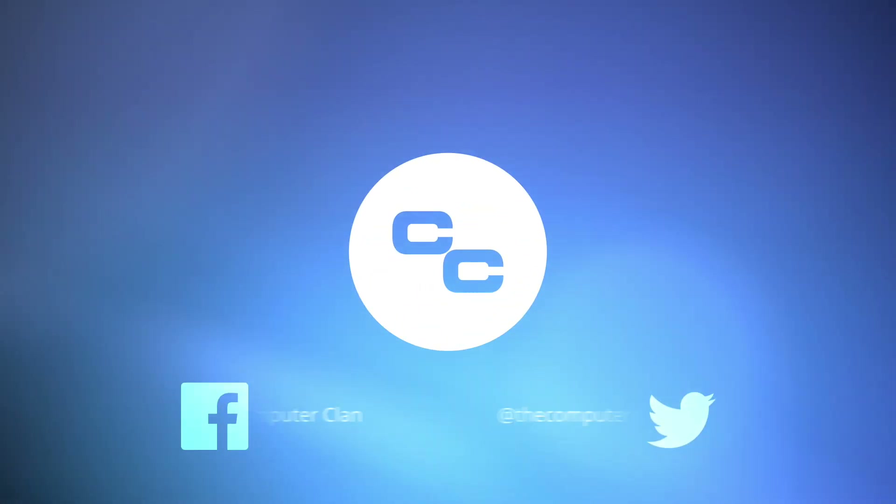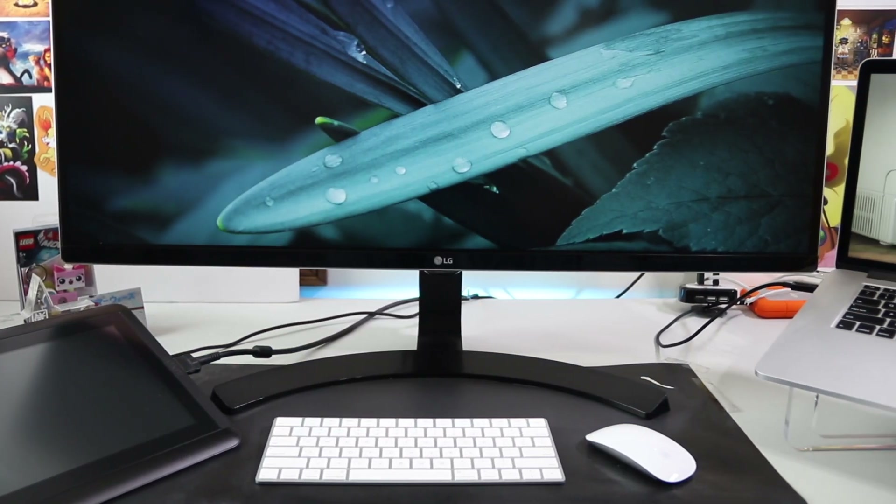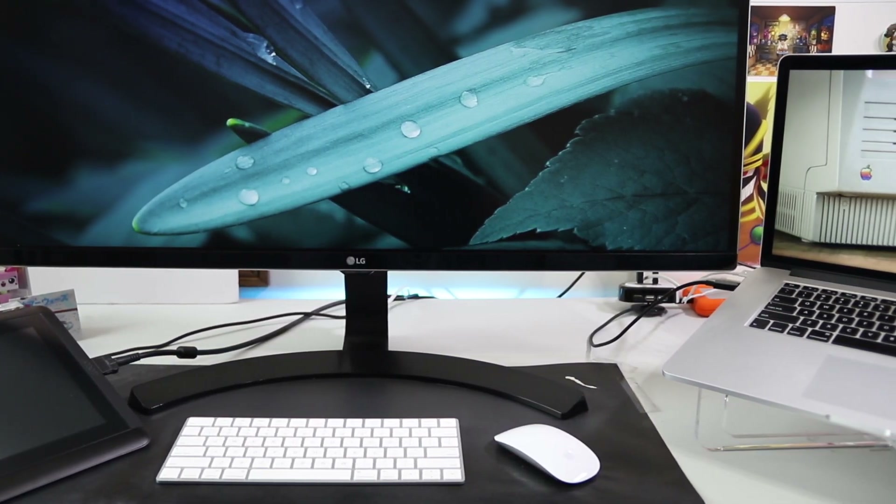Greetings Internet. I am Ken from the Computer Clan, here today to show you my setup that I use mostly on a day-to-day basis to get my work done. If you have any questions or suggestions on any parts of the setup, please let me know in the comments below. If you want to get any of this gear for yourself, I can help you out — there's a link in the description. Alright, let's get started.